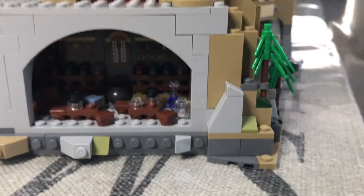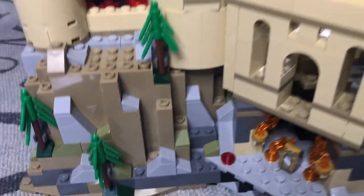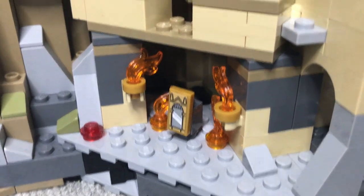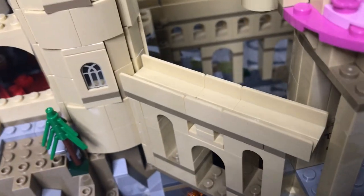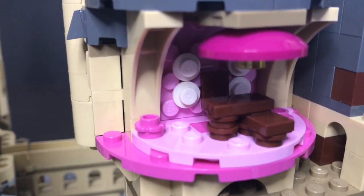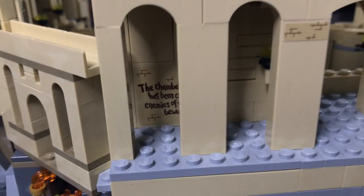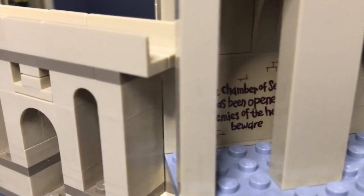From the outside there's more rock work, more trees, and more well-put-together tower builds. On this side we have the Mirror of Erised. At the top there's a little bridge connecting parts of the castle, and up there we have Professor Umbridge's little office — all pink and cuddly. And there's a sticker that says 'The Chamber of Secrets has been opened — Enemies of the heir, beware.'